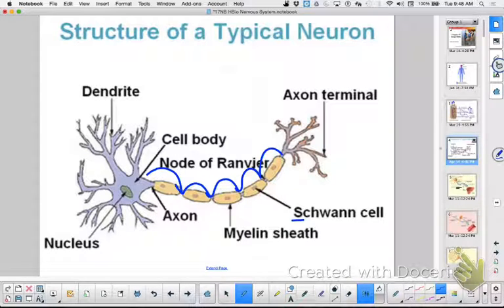That myelin sheath insulation layer is generated by neural glial cells surrounding long axons. The gaps where it lands are called the nodes of Ranvier — those are gaps in the layer. The purpose: it insulates, protects, and speeds up conduction.